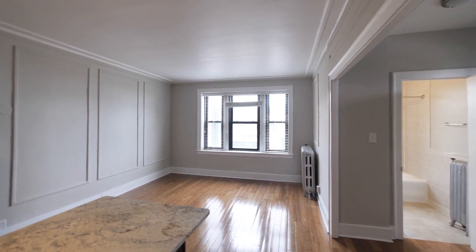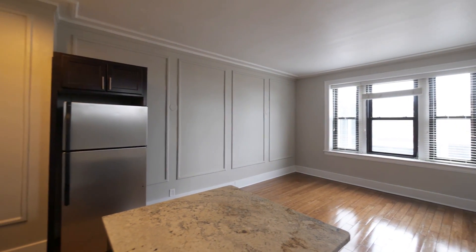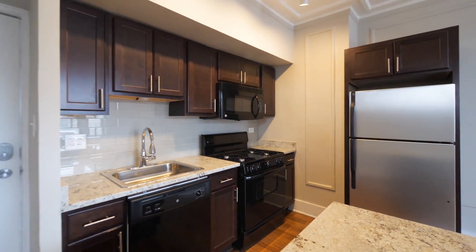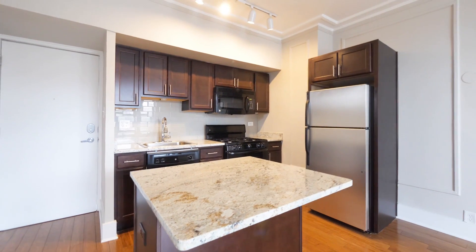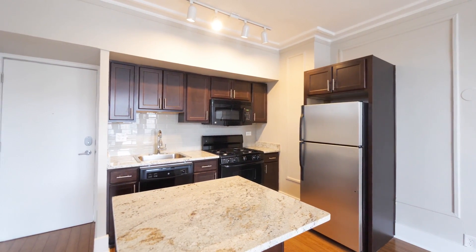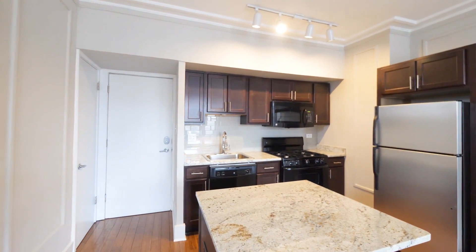Vintage touches that include crown moldings and high baseboard moldings and picture frame moldings on the walls. A completely updated kitchen with good cabinet and counter space when you include the island. Stainless steel and black appliances — there's a four burner gas range and a built-in microwave. Very attractive kitchen.